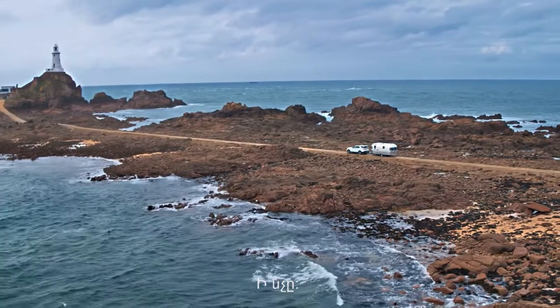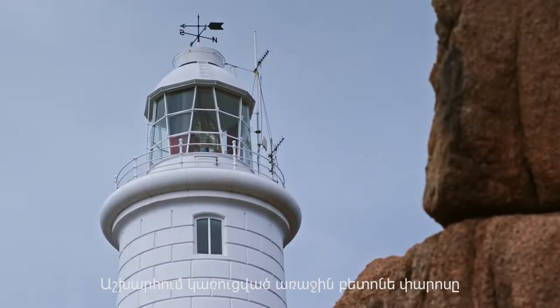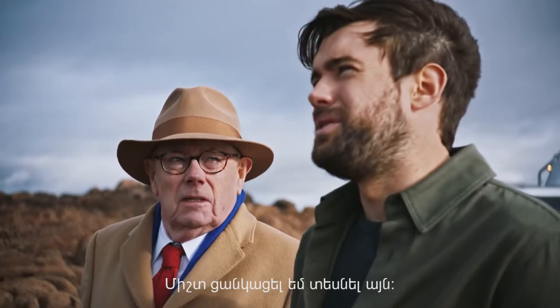So look, there it is. It's the first concrete lighthouse to have been built in the world. Epic. That's one off the bucket list.